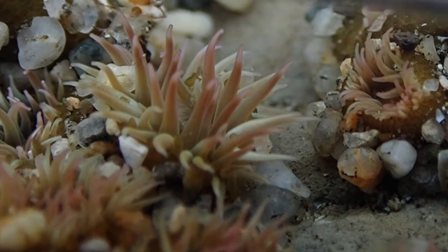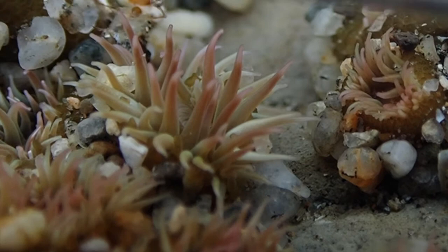And that's our last animal of the week — the aggregating anemone, or Anthoplura elegantissima. These aren't the anemones you're looking for.